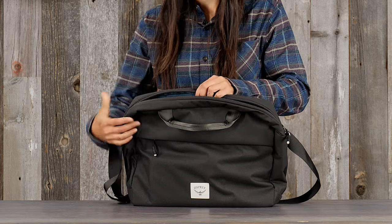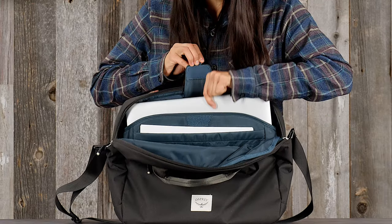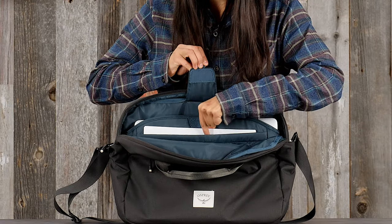This bag has top zip access to the main compartment, easy-to-grab dual webbing handles, and a 15-inch padded laptop sleeve and document sleeve.